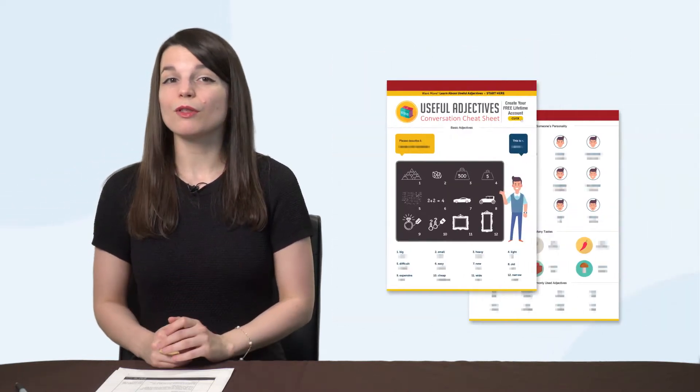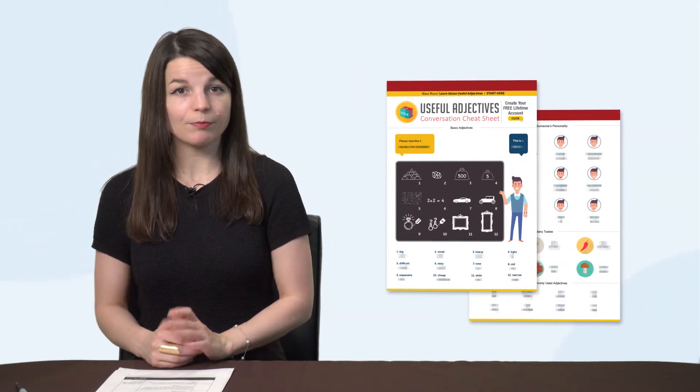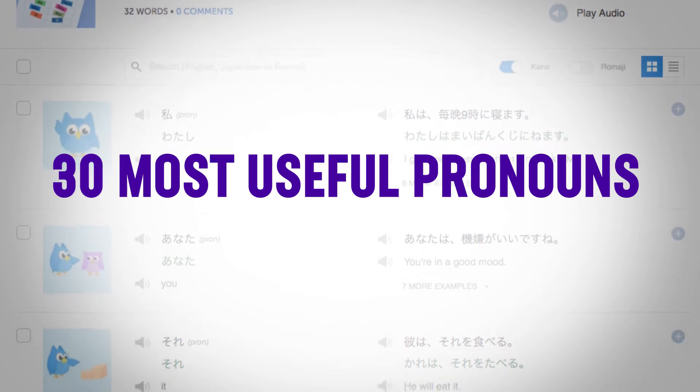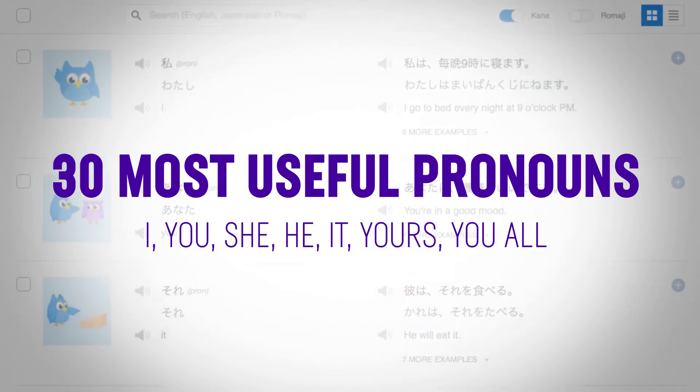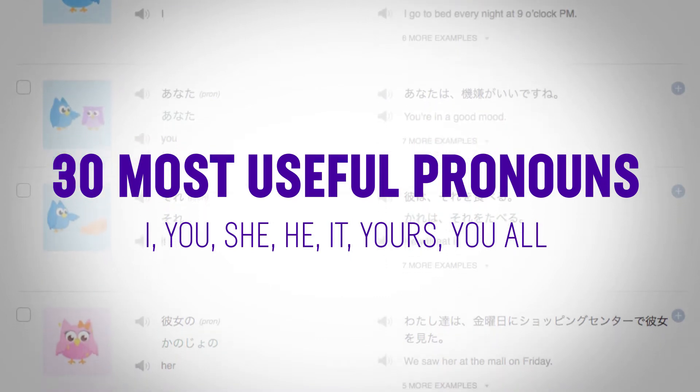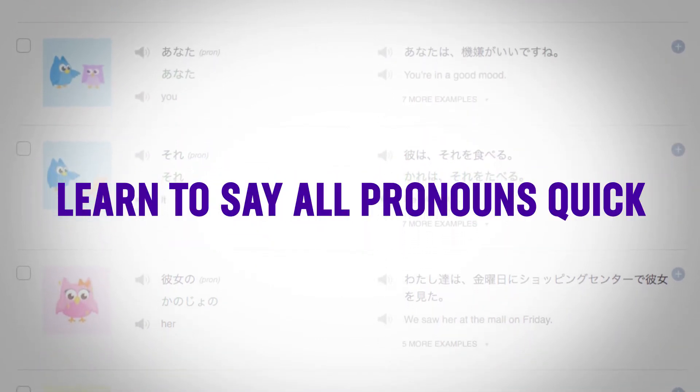Second, do you know the 40 most common adjectives? Our new Useful Adjectives PDF Cheat Sheet gives you the 40 most common adjectives. This is a great review tool for beginners. Third, the 30 most useful pronouns — I, you, she, he, it, yours, you all. You'll learn how to say all the pronouns with this quick lesson.